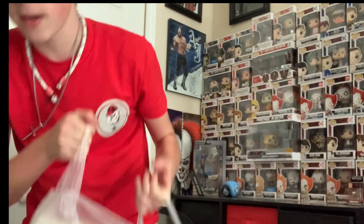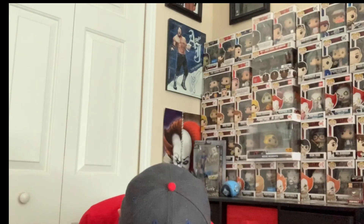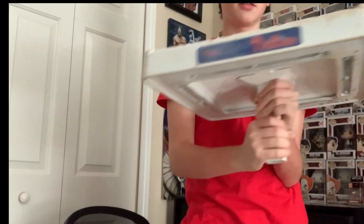In this bag we have Philly's Authentic Game Used and Autographed Memorabilia. And in here — this is epic. It's a lot heavier than I expected. Look at that — we have a game-used base from Bryce Harper's Major League debut with the Phillies. Wow, this thing's a lot bigger and heavier than I expected.